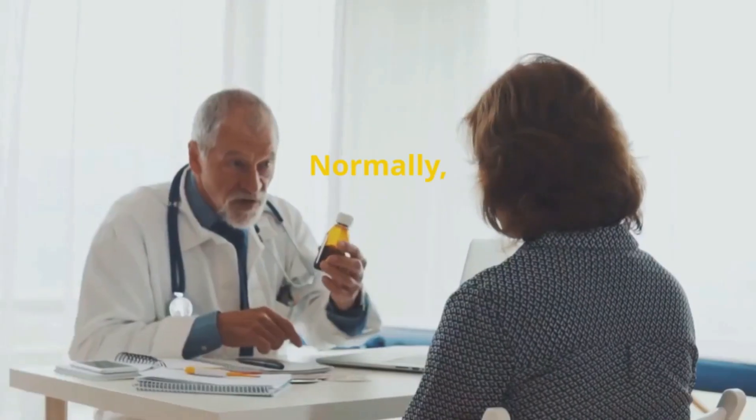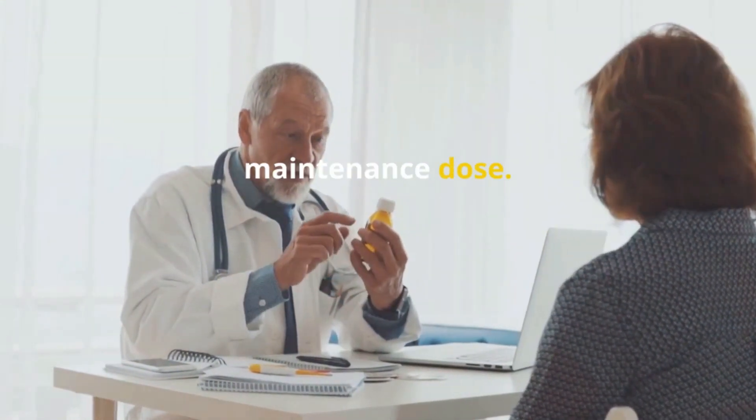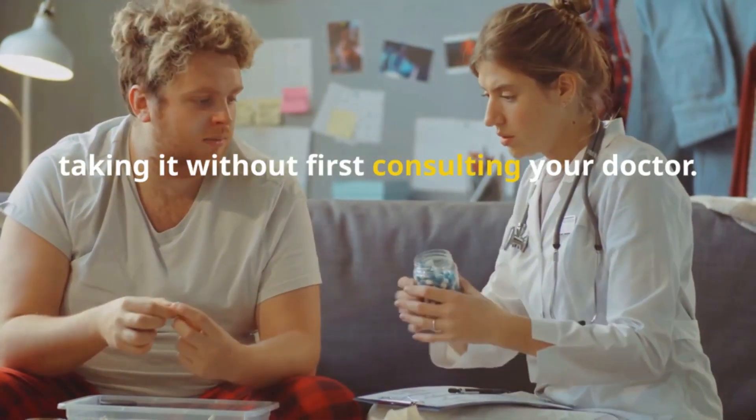It is very important that you follow your doctor's instructions on the dosage you should take to the letter. Normally, you start with a high dose and then gradually decrease it until you reach a maintenance dose. It is important to take the medicine every day at the same time and not stop taking it without first consulting your doctor.